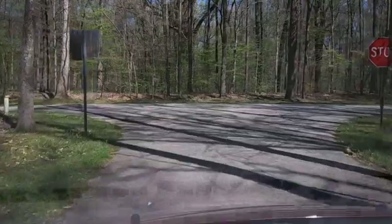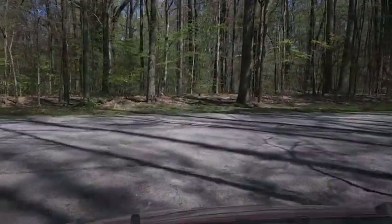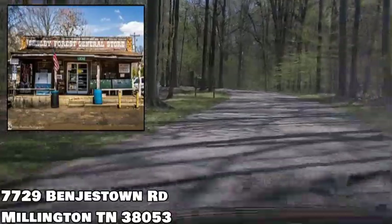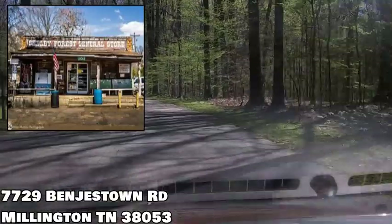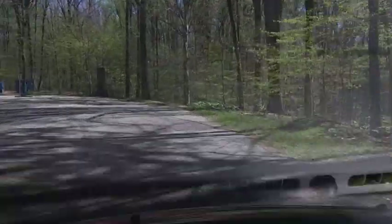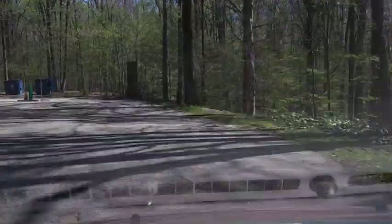Just outside of Meeman Shelby Forest State Park is a very old general store. I cannot recommend this store enough — what a glimpse back into the past this place is. Stop in there and have a look.